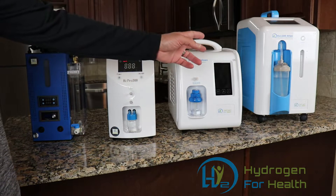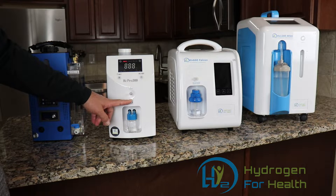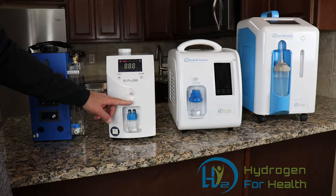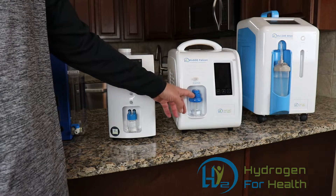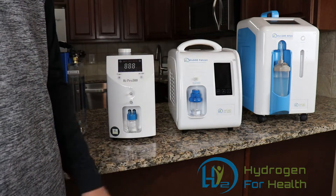It's hydrogen 66 percent and oxygen 33 percent, and you'll get that mixed gas out of its output port. These other three machines generate hydrogen and oxygen gas also, but what they do is separate the oxygen and the hydrogen through separate ports. This machine has a port for hydrogen and a port for oxygen, so you can breathe just pure hydrogen, pure oxygen, or combine them with an adapter.